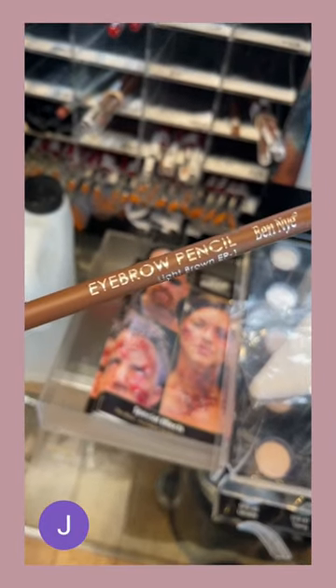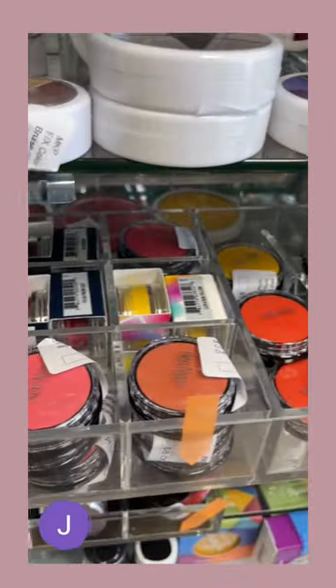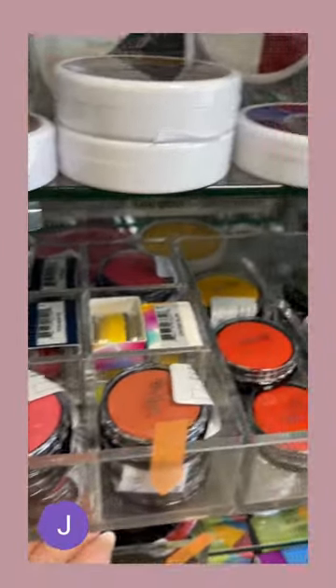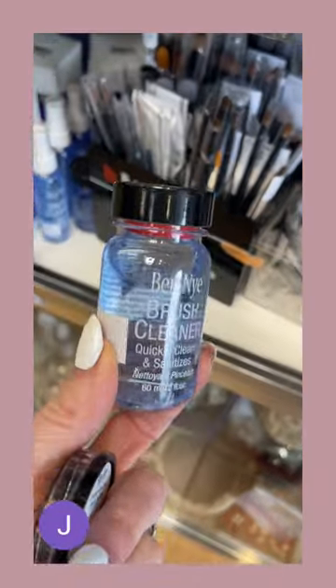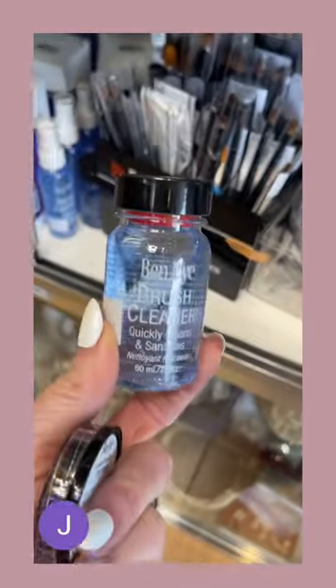These are only eight dollars and they last for hours. Whether you like a lot of color or just a few key colors, don't overlook the Ben Nye eyeshadow palettes at your local stores — finely milled and highly pigmented. These are Hollywood's go-to. Looking to clean your brushes? Look at this cleanser from Ben Nye for only nine dollars.